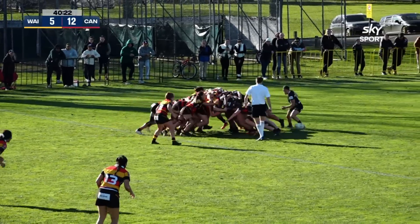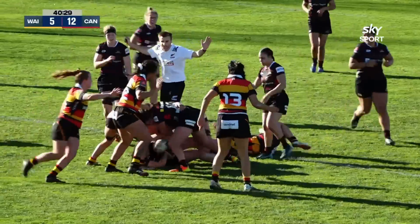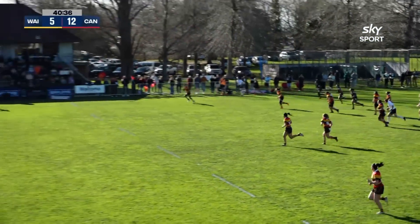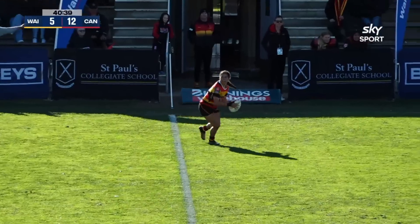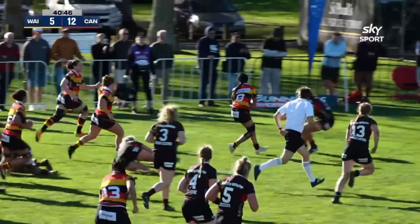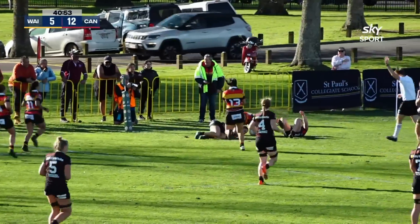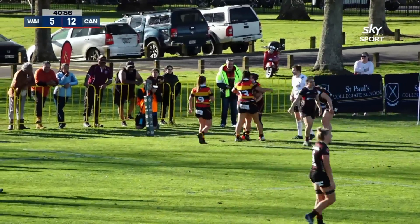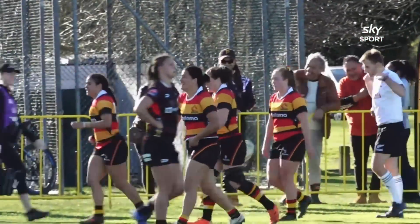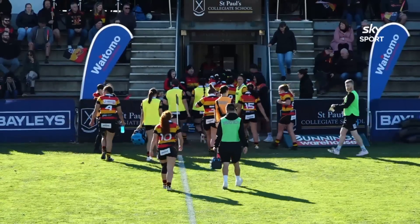Defensive scrum for Canterbury, there's the half-time siren. Ball's popped out — Waikato attacking the ruck looking for the turnover, not this time. Waterman gets rid of it, Waikato will bring this back as it found the touchline. With a brilliant counter-attacking play, Maakia scores in the corner. What a defensive play turned into attack from Victoria Maakia, showing plenty of speed on the left side. In this top-of-the-table clash, it's 12 all at the break between Waikato and Canterbury.